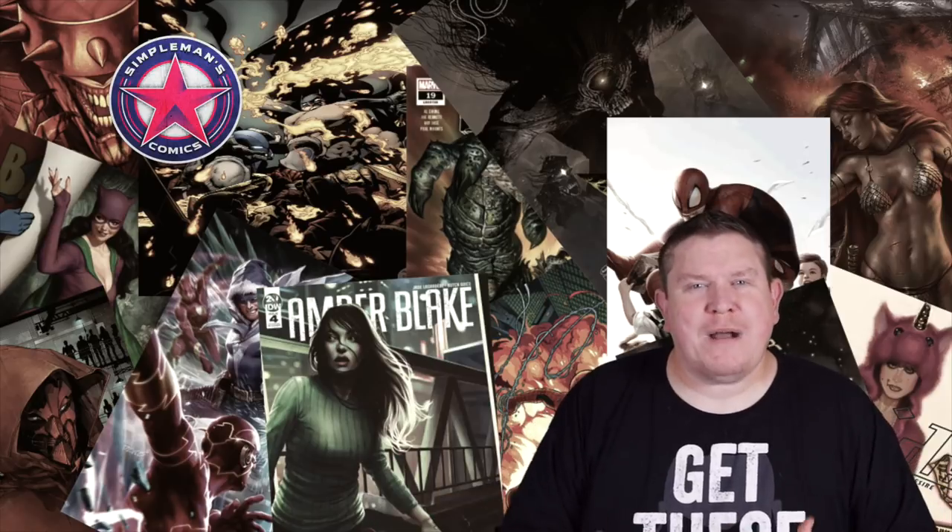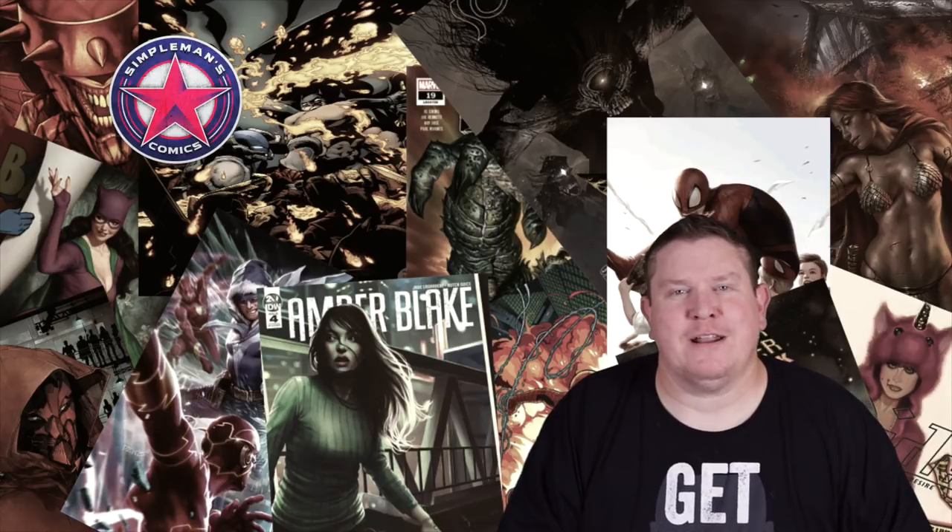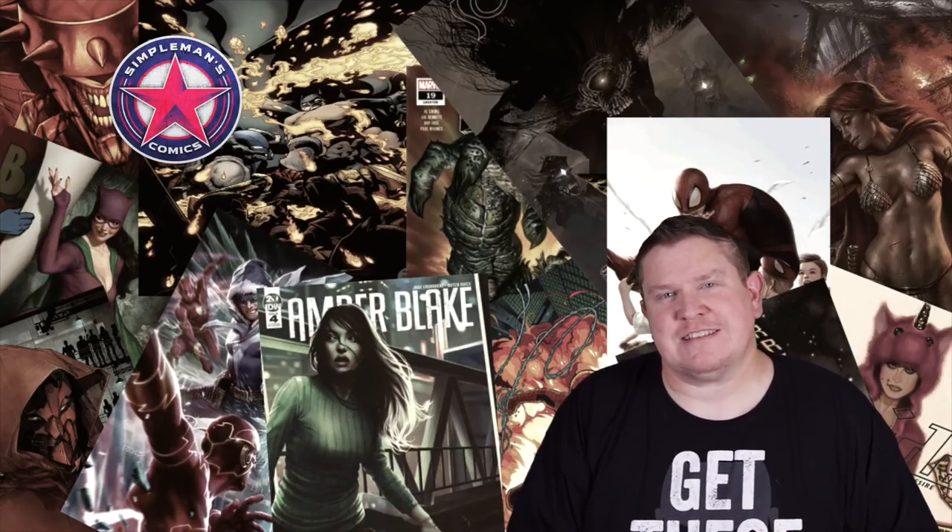So there it is, guys — those are my picks for new comics coming out Wednesday June 12th, 2019. As always, comment down below and let me know what books you guys are picking up. Question of the day: do you buy just comic books, or do you collect other things as well — toys, statues, trading cards — or are you solely limited to collecting comic books? I kind of branch out all over the place, so I'm interested to see if other people do that as well. This is Brian with Superman's Comics, and I'll see you guys next time.